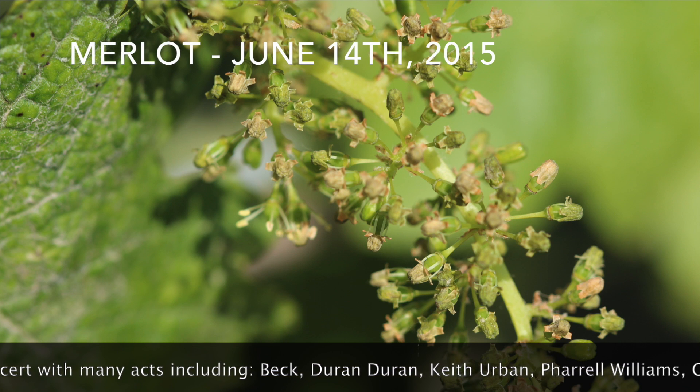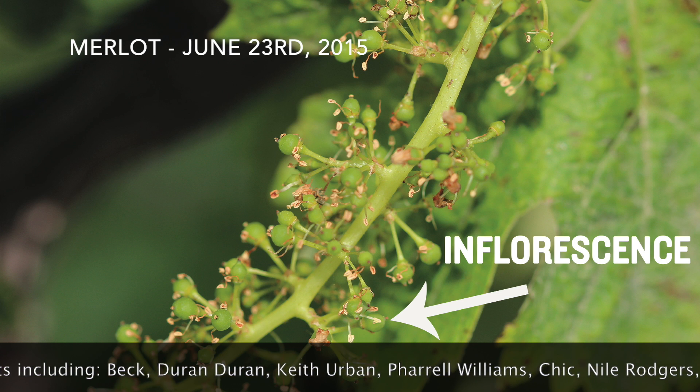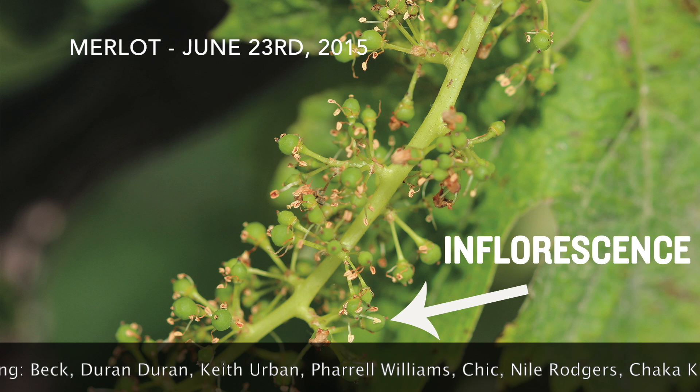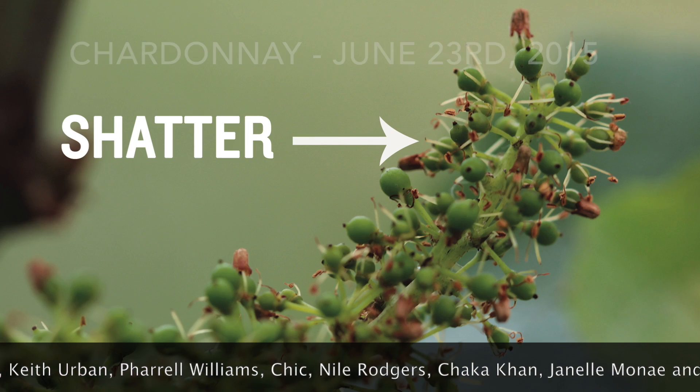Bloom is a very sensitive time in which our vines develop inflorescences. An inflorescence has multiple tiny and very delicate flowers. These flowers are easily damaged by rain. Unfortunately we had some very heavy rains during bloom.